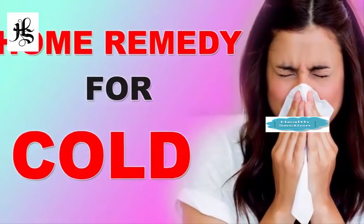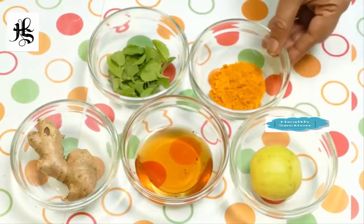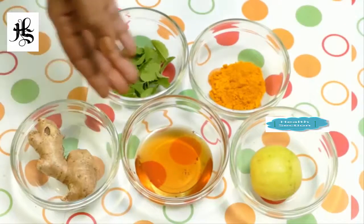Hi viewers, today I am going to share a home remedy for cold. For this we need lemon, turmeric, tulasi leaves, ginger and honey.